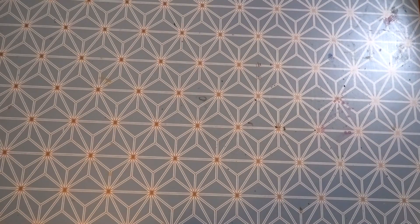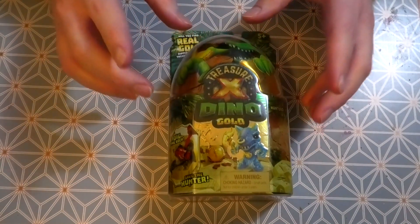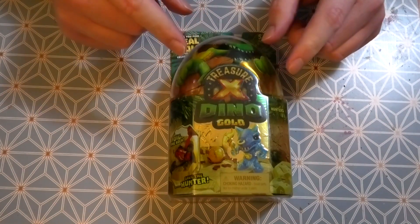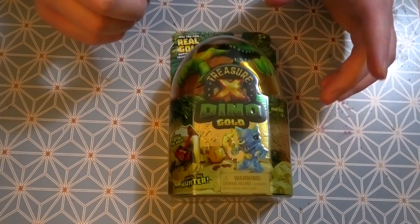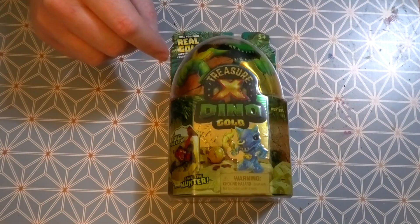How's it going everyone, Cairns Taya here and welcome back to Cairns Vlogs. Today I bring you another Treasure X - the Dino Gold. I'm sure I've done one or two of these before, or it may have been a different set - I can't remember. I picked this up a while ago, before my Minecraft one that I did recently.